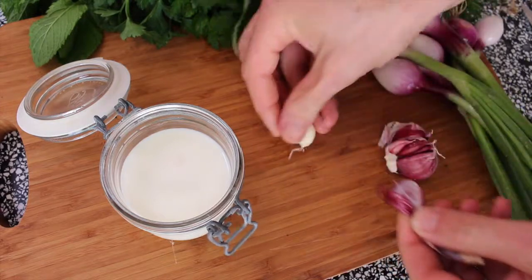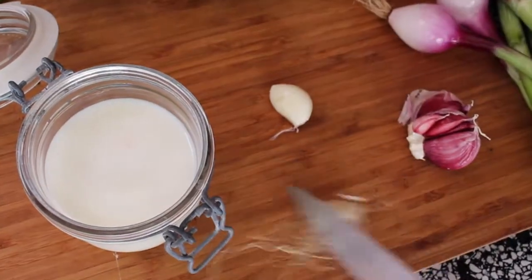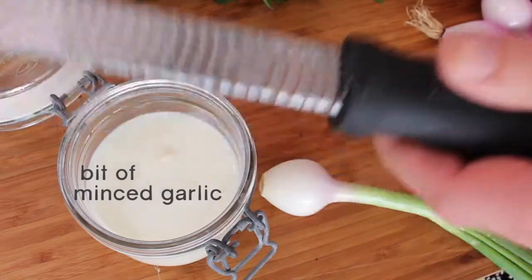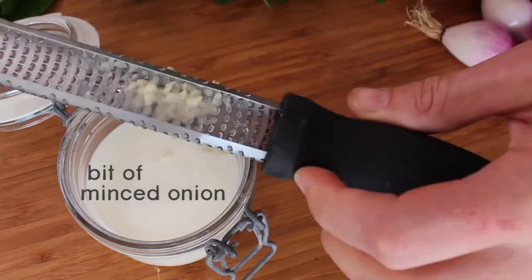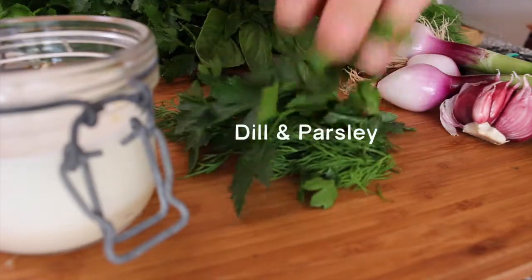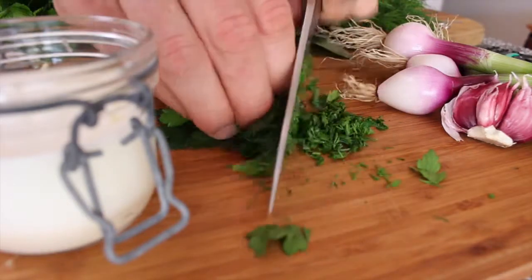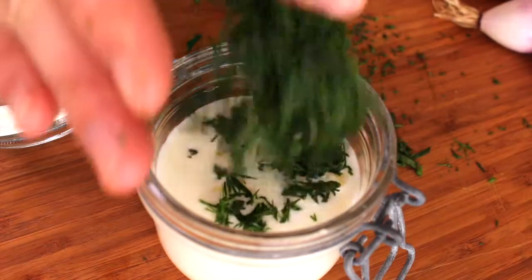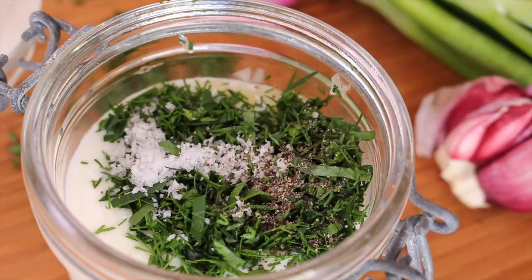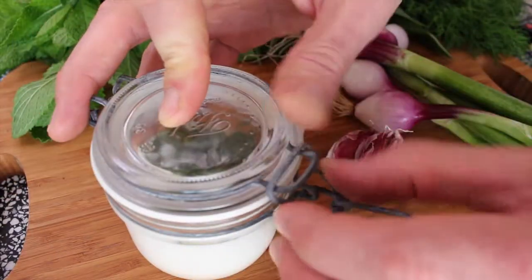Let's try it. Okay, there you go. Now shake the buggery out of it. Okay, that's ranch dressing.